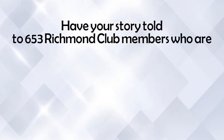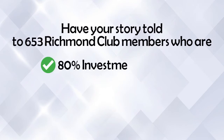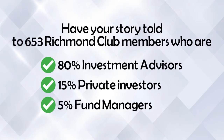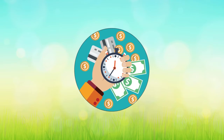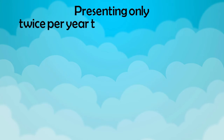Have your story told to 653 Richmond Club members who are 80% investment advisors, 15% private investors, and 5% fund managers. Save considerable time and money compared to conventional investor relations strategies by presenting only twice per year.